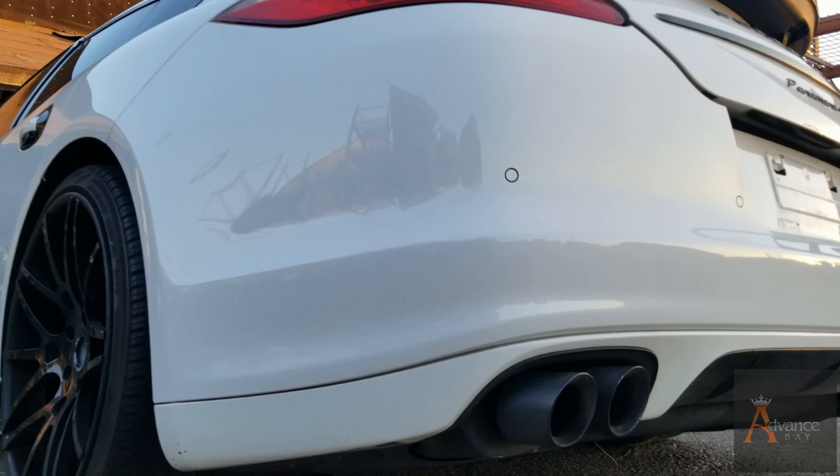I want to show you guys every detail of the car. It's got 22-inch rims — very expensive rims right here. Forgiato. These are the rims. I checked the price online — they start from $1,200 and up. So these are really expensive, high-end rims.